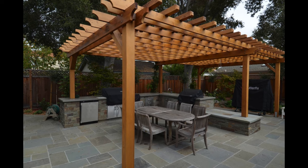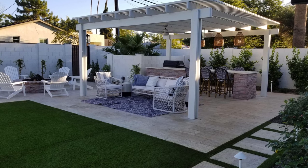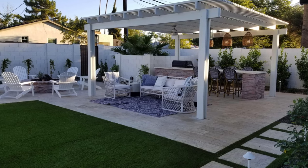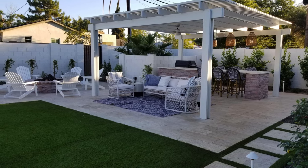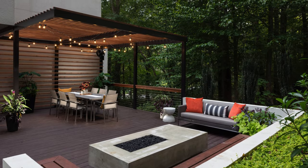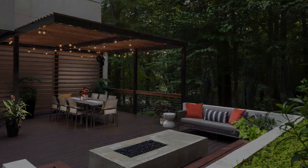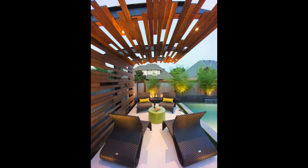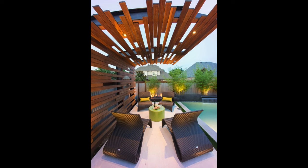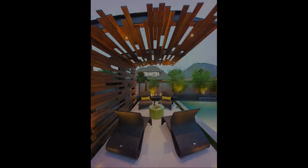So, what is a pergola? A modern pergola is a type of outdoor structure that consists of a framework of horizontal and vertical beams, usually made of metal, wood, or vinyl, that supports a roof or a canopy. Unlike a traditional pergola, which usually has a flat or arched roof, a modern pergola can have different shapes and features, such as curves, angles, slats, louvers, retractable covers, and more.